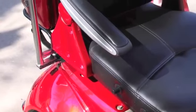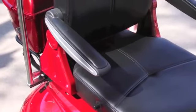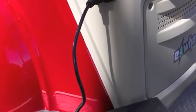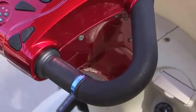And for added comfort, the seat is adjustable and the armrests go up and down for easy chair access. You'll also find an easy to reach charging port located on the side of the scooter.